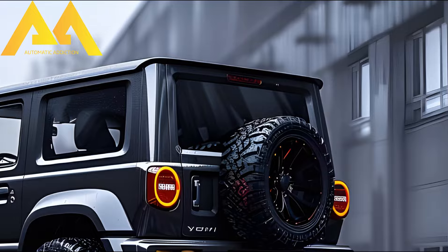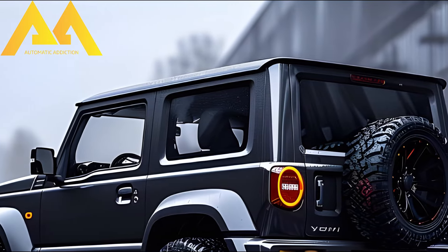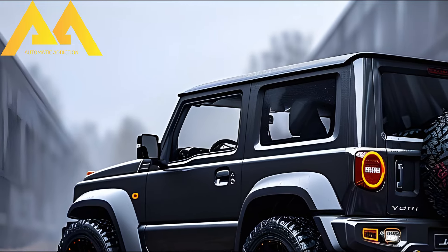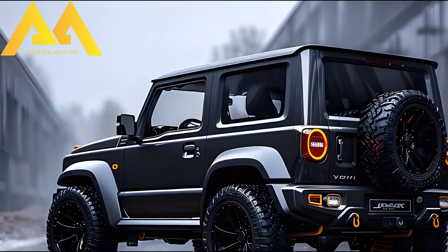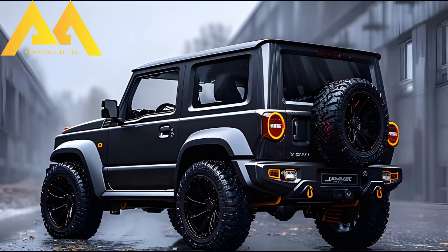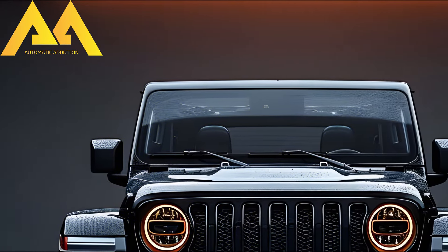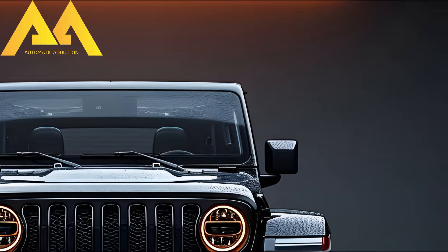When will it be possible to buy the 2025 Suzuki Jimny Sierra Hybrid in the US? This should ideally occur after 2024 or 2025. The precise initial cost is unknown, but it was probably in the neighborhood of $50,000.